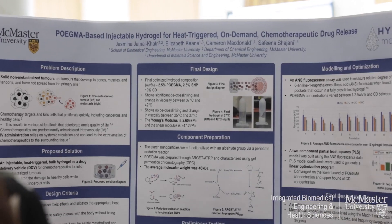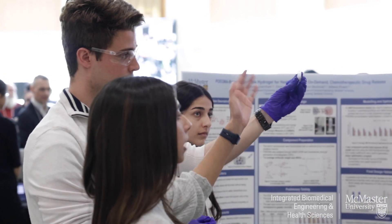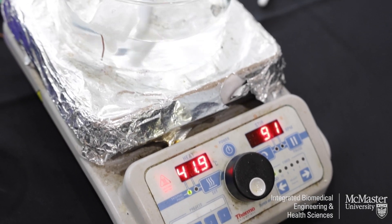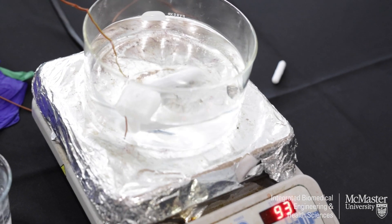Our team name is Hydro Medical, and we designed an injectable hydrogel for chemotherapeutic drug delivery. We're a mixed group of materials and chemical engineering students. We had some people who were familiar with chemical engineering concepts, some with materials engineering concepts, and had to build some communication between all of us to make that happen.